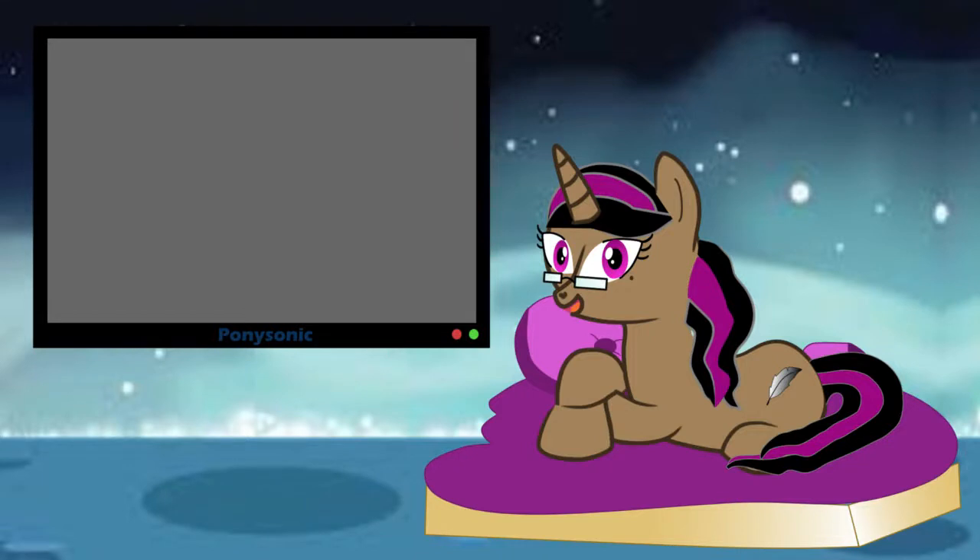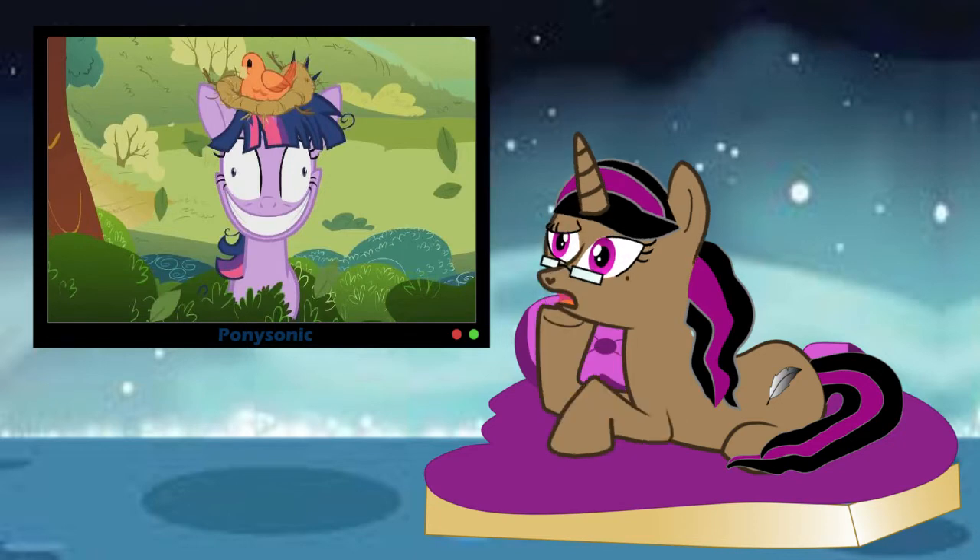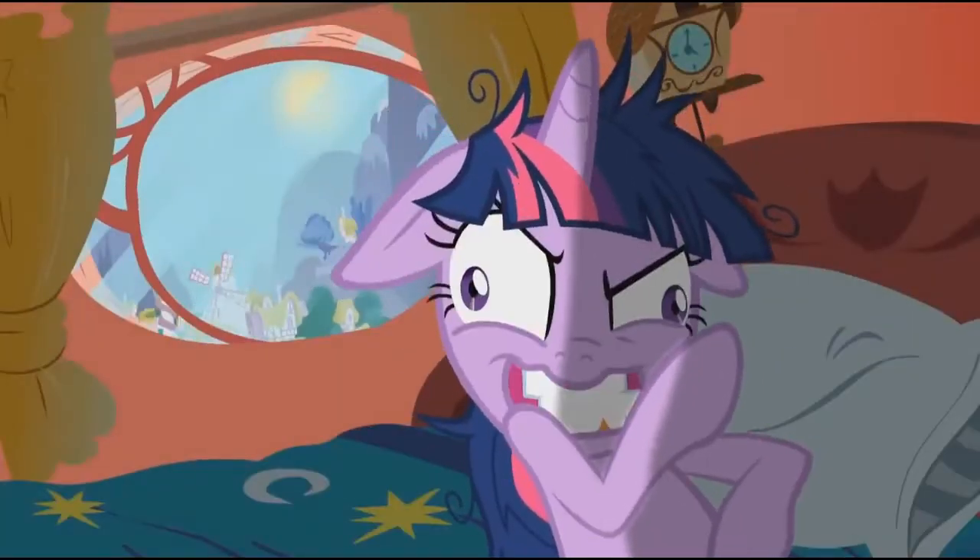So while re-watching past episodes, I came across Season 2's Lesson Zero and Twilight's less charming moments.